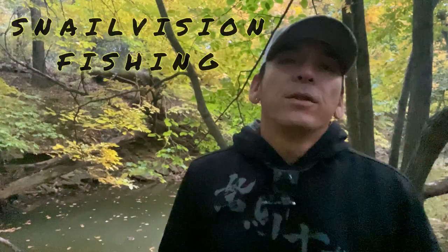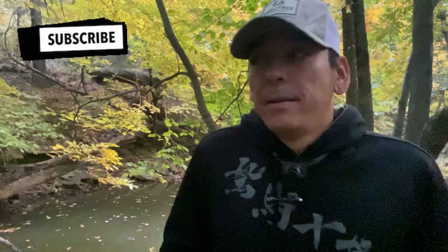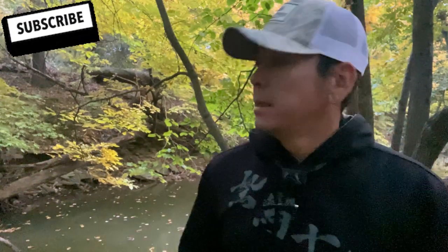Good morning everybody and welcome to another rendition of Snail Vision. Today we're back out at another little secret spot of mine — not much of a secret, but anyways. Today we're gonna do what we normally do, the only thing that's gonna change up is the time frame, so we're gonna try to crunch everything in all at once.